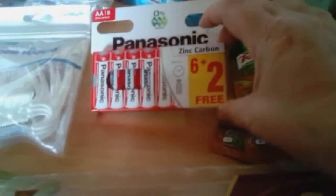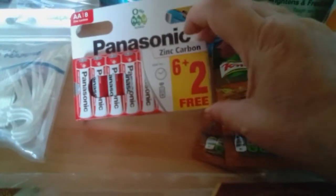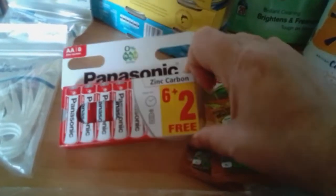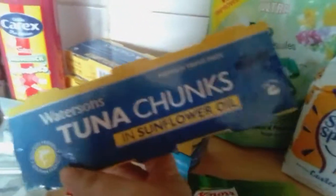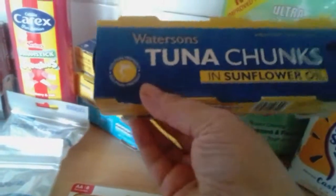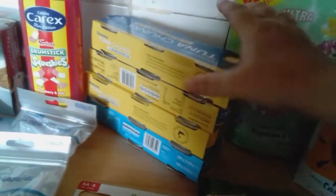We've brought some batteries, 79p — I need those for my wireless mouse. And we've brought the tuna — we get a free pack for £1.39. They're the little tins; two little tins make one big one so it's good value by the weight.